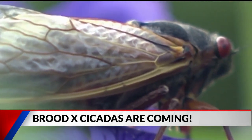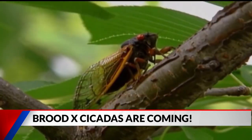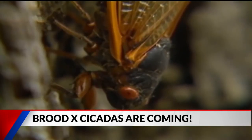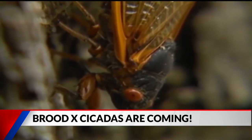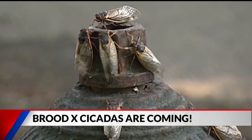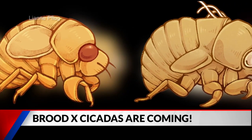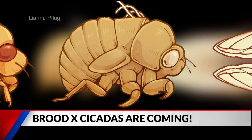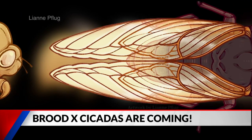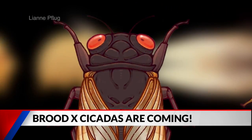Are they going to damage the crops, the trees? No, so most trees will be fine. They only feed and lay eggs on deciduous trees — those are the ones that lose their leaves in the fall. And even then, it's only really small trees and some fruit trees you have to worry about. On our Purdue Cicada website, we have some recommendations for ways that you can protect your trees.